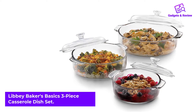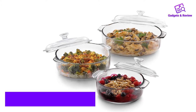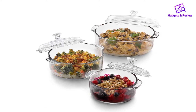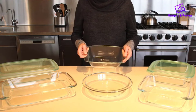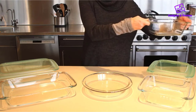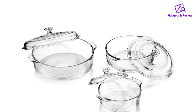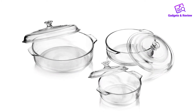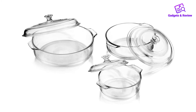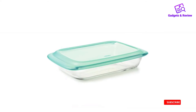Number 2: Libby Baker's Basics 3-Piece Casserole Dish Set. Libby Baker's affordable 3-piece set includes 1-quart, 2-quart, and 3.2-quart casserole dishes with lids. The multifunctional glass dishes are safe for the oven, microwave, refrigerator, and dishwasher. The clear design allows you to check on your food while it's cooking without having to take off the lid. These Libby Baker dishes are dishwasher-safe and stackable for easy storage. They have reasonable depths between 2¾ and 3¼ inches. The three pieces cost less than some single dishes, offering excellent value.